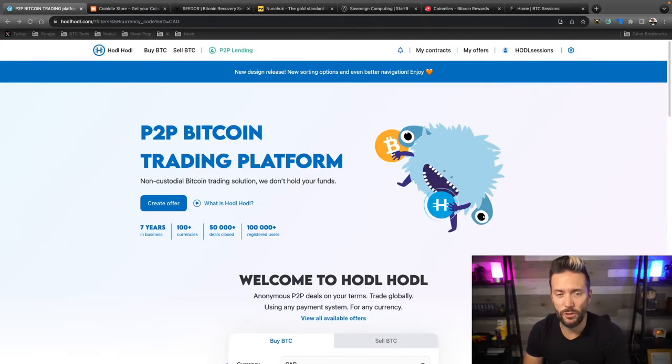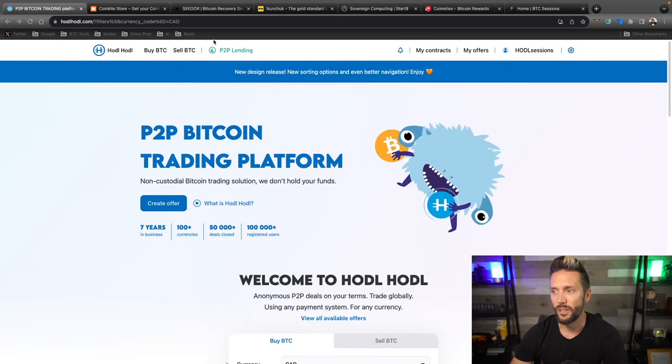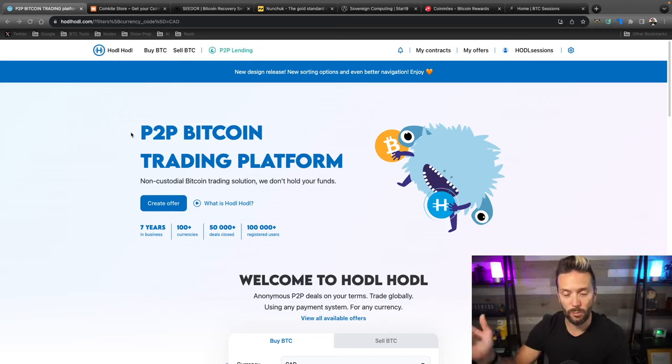Shout out to sponsors of the show, hodlhodl.com. If you're buying Bitcoin and you've got priorities including peer-to-peer trading, instant self-custody, and no KYC, this is the place to be. You can sign up with just an email address, scroll down, choose your currency, payment method and amount, and start viewing offers and stacking non-KYC sats immediately. They also have a peer-to-peer lending platform where nothing is ever re-hypothecated. Check them out at hodlhodl.com — links are in the show notes.